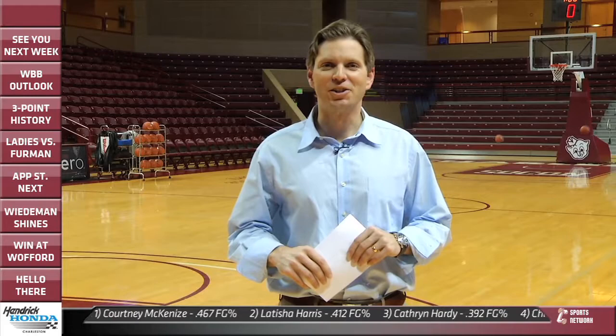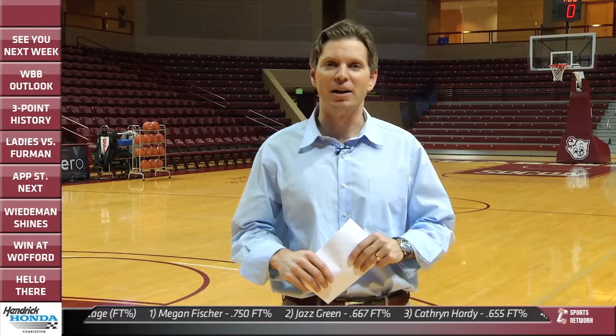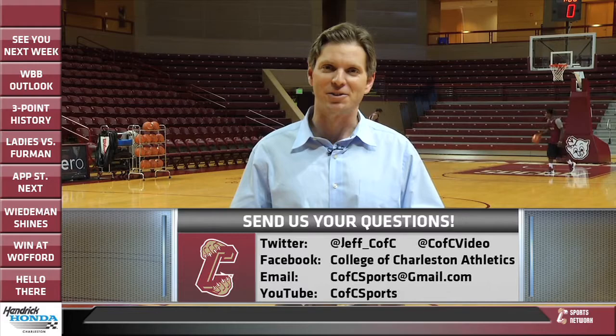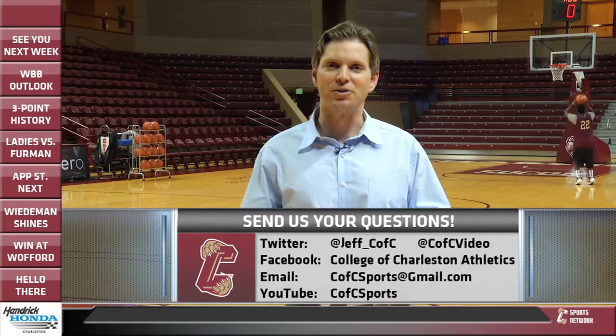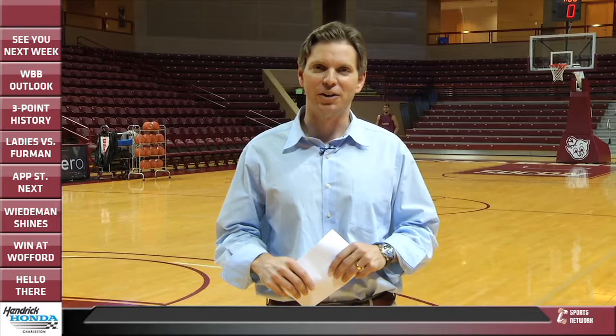That'll wrap things up for another edition of Inside the Lines. Don't forget the guys are practicing right now, getting ready for their game against App State on Wednesday — you can catch that on ESPN Radio. Then on Saturday against UNCG, you can catch that game on MyTV Charleston, also on ESPN3. You can always send us your questions and comments — tweet us at Jeff underscore CFC, or pass those along on our Facebook page at College of Charleston Athletics. We'll see you again next week. Thanks for tuning in for another edition of Inside the Lines here on CFCsports.com.